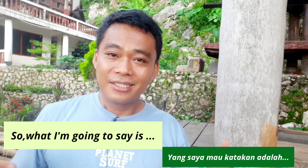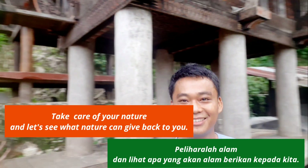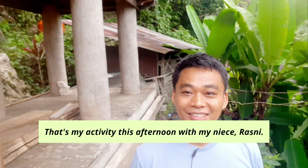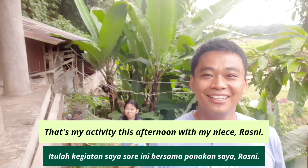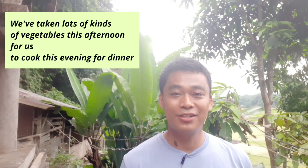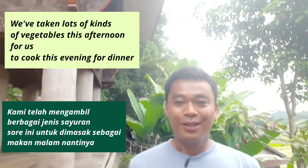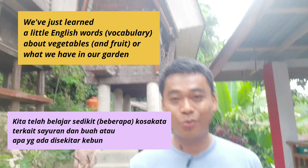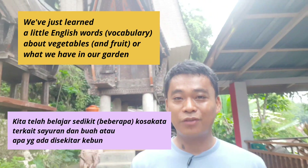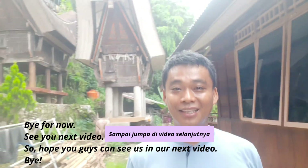So what I'm going to say is, take care of your nature. And let's see what nature can give back to you. So guys, that's my activity this afternoon with my niece, Rasni. We have taken a lot of kinds of vegetables this afternoon for us to cook this evening for our dinner. So guys, thank you very much for watching this English lesson video. We have just learned a little English words about vegetables and what we have in our garden. Thank you very much for watching. Bye for now. See you next video.